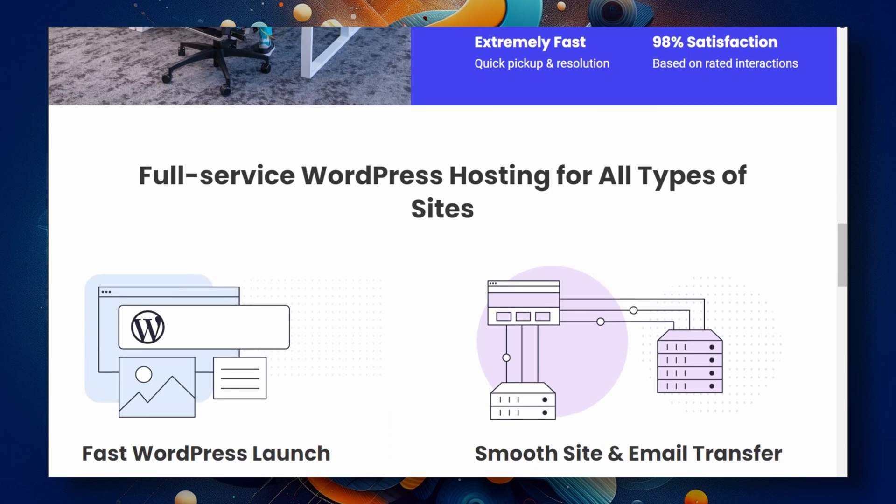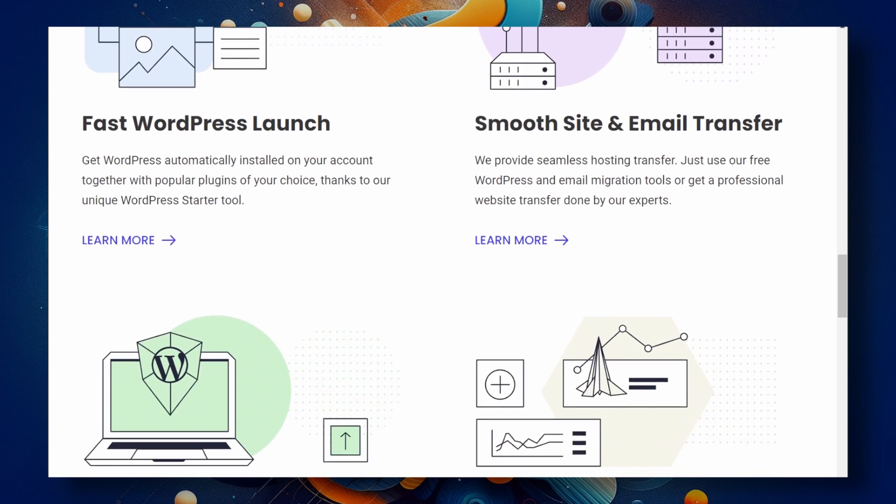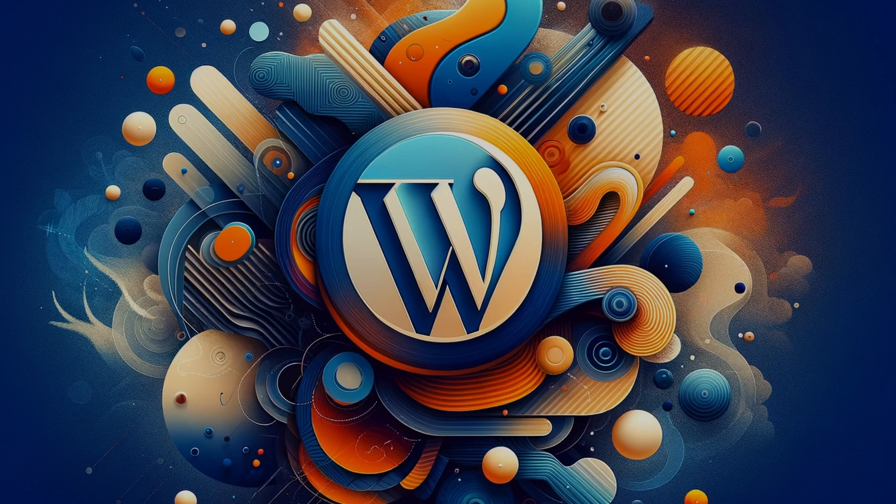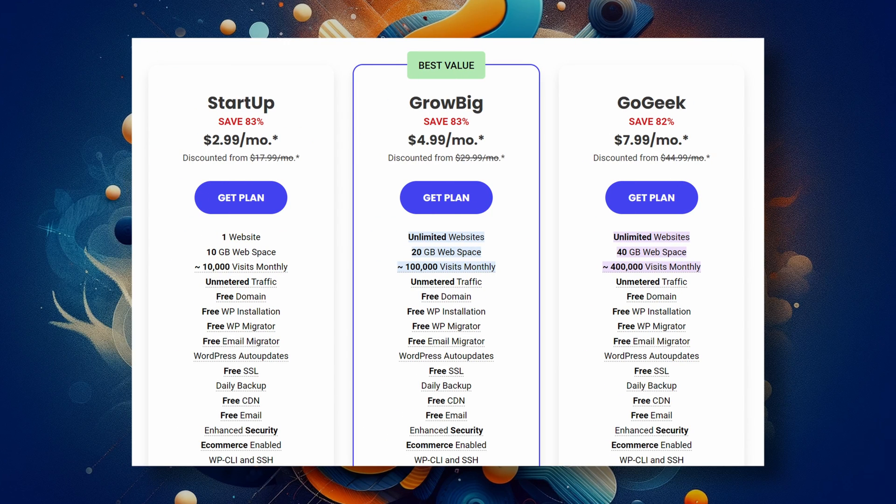SiteGround offers a similar service to WP Engine, with the exception that they do more things than just WordPress — they offer hosting solutions for other platforms as well, which doesn't necessarily mean their service isn't on par with WP Engine. I've had clients host their sites with SiteGround and they were totally happy with it. The one really great thing about SiteGround is their pricing — you're not going to find more affordable managed WordPress hosting providers that can also do as good of a job. If I had to decide between SiteGround or WP Engine, I would personally go with WP Engine because I believe their overall service is a little bit better, and I've also had many more clients host with WP Engine compared to SiteGround.